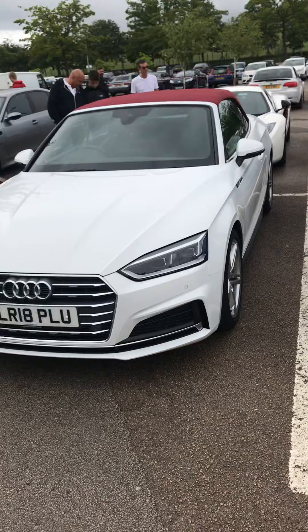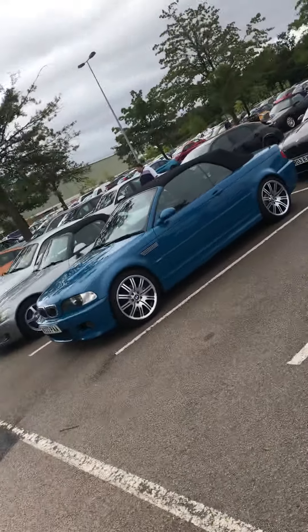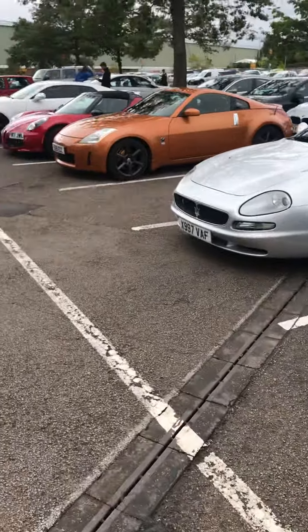And you've got your Audi A5 convertible, M3. And there's cars that just keep going and going and going. Guys, hope you enjoyed the video. I'll speak to you soon. Ta-da!